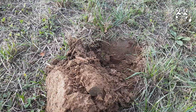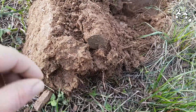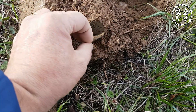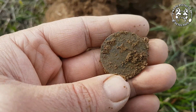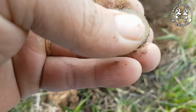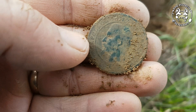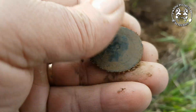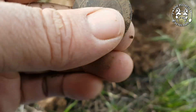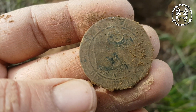Les amis, on a fait une centaine de mètres, nouveau son à 21-23. Un petit trou de quelques centimètres, et ça se trouve ici. Un gros module. Alors... Voilà, apparemment 10 centimes Napoléon 3. C'est cool ! Il reste quelques reliefs.